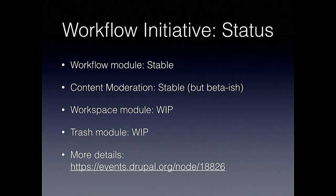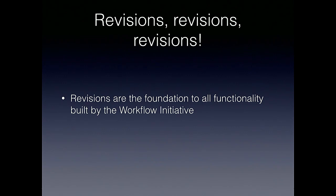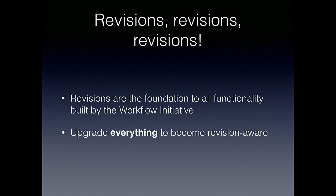Today here we're going to talk specifically about upgrades. The background piece to this is revisions — entity revisions and content revisions. Revisions are really the foundation to many, if not most, of the things we're building as part of the workflow initiative. We really want to upgrade everything within Drupal core to become revision aware. This doesn't necessarily mean we'll put a revision log field in the editor's face — it's the infrastructure piece, the underlying foundation for driving some functionality.